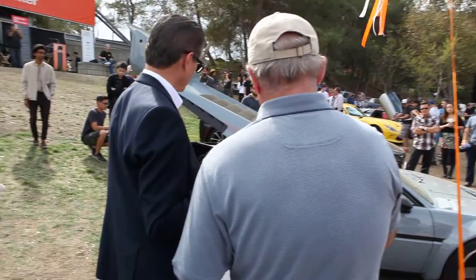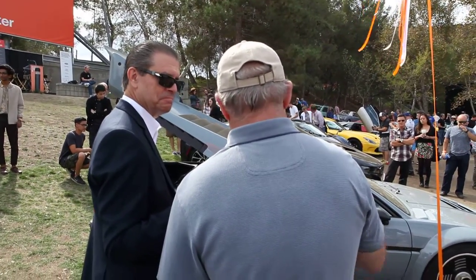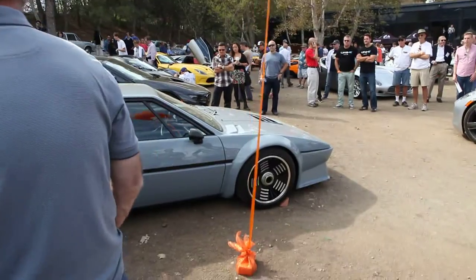For the interior, we got rid of the black-and-white trim. Everything that would have been black and white in the M1 we redid in perforated leather, and we deleted the ashtray and a few other things. The nice thing is it's still a road car — it's got air conditioning and it just drives fabulous, just like a regular M1.